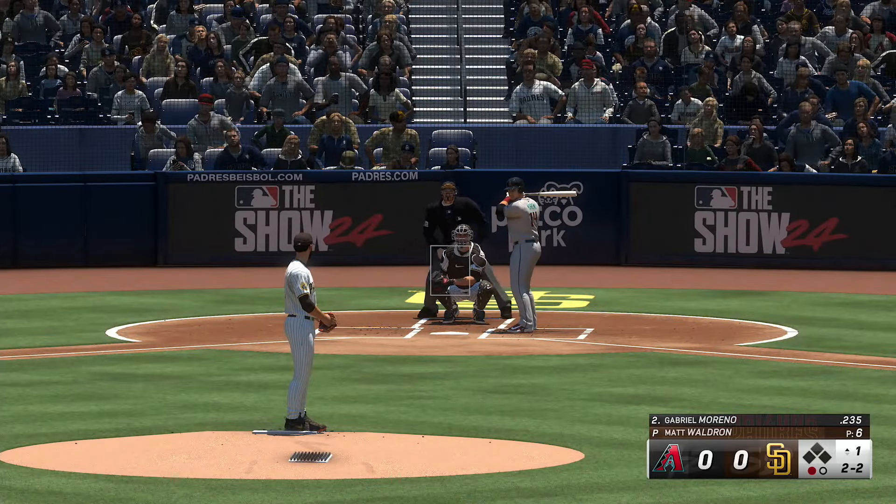Two out, bases empty. Fouled away. Glad these ballparks have installed the netting to protect the fans — keeps things safer all around the league. Foul ball, stays nothing and two. Got him looking with the knuckler for strike three — end of a half inning of play, no score.